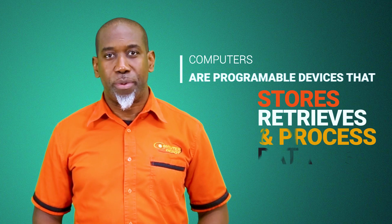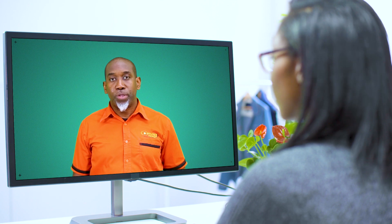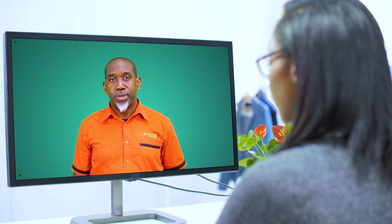Computers are electronic programming devices that store, retrieve, and process data. Furthermore, computers are a combination of software and hardware.